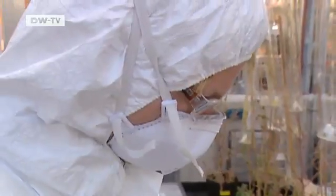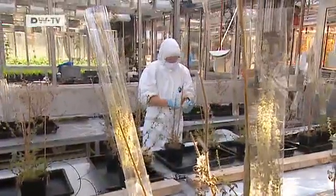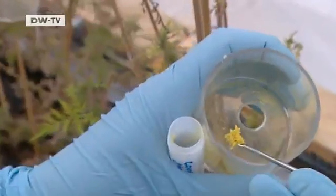The greenhouse is like a sealed microcosm of the planet. The researchers can vary the climatic conditions, such as the atmospheric ozone and carbon dioxide levels, humidity, temperature and light.